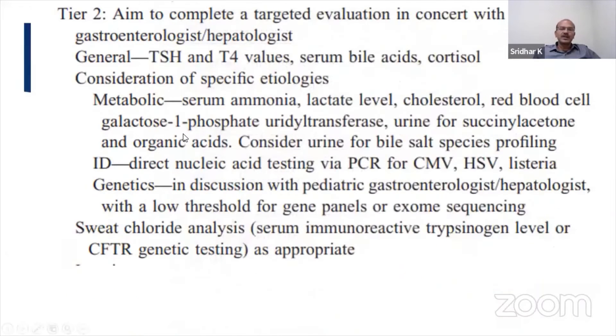The Tier 2 investigations involve the gastroenterologist and hepatologist if you have not identified the cause in the Tier 1 investigations. Again, you have the general tests which you might have already reviewed — thyroid function. You also include serum bile acids and cortisol as well.